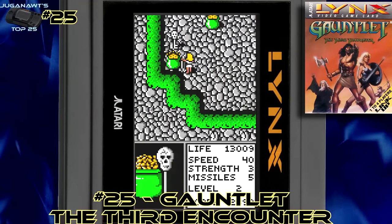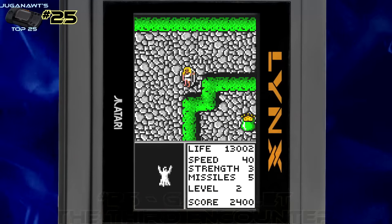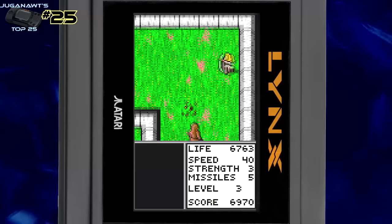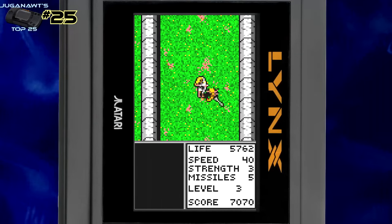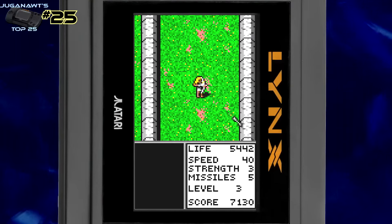Number 25: Gauntlet — The Third Encounter. I've been a fan of all the Gauntlet games and this one really ups the ante. It's much better than the home conversion ports of Gauntlet 3. This one has a true Gauntlet feel but with RPG elements, multiple characters to choose from, neat little modes, sound effects with the ghosts and the viewfinder at the bottom — it's just really enjoyable.